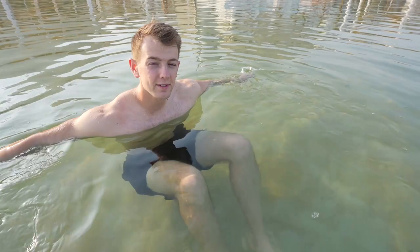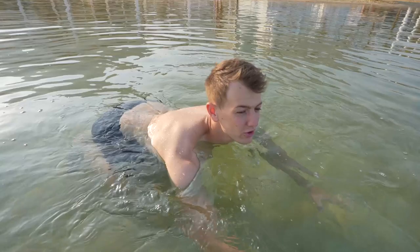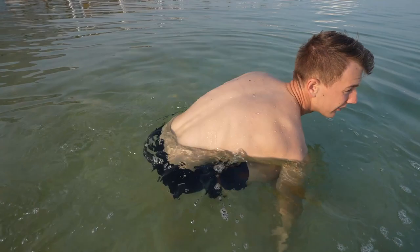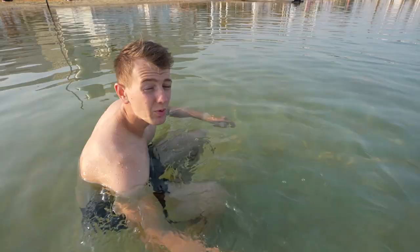This is such a weird feeling — I can just float here without trying at all. I can't even get myself to sink. I have heard though that people still drown here, because if you try to swim face-down your feet can flip up and your face gets stuck in the water, making it hard to right yourself. Even in super shallow water it felt really hard to flip back. So even though it's hard to sink on your back, people still drown here. Also, I'd suggest not wearing sandals that give you open sores, because it really stings in the salty water.